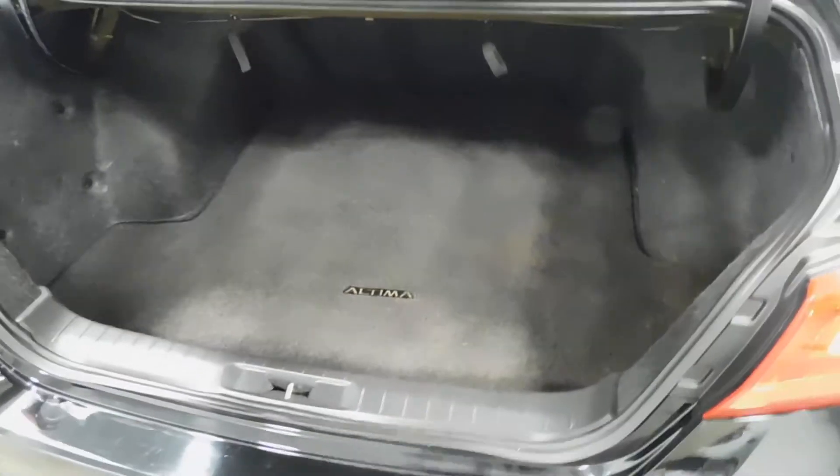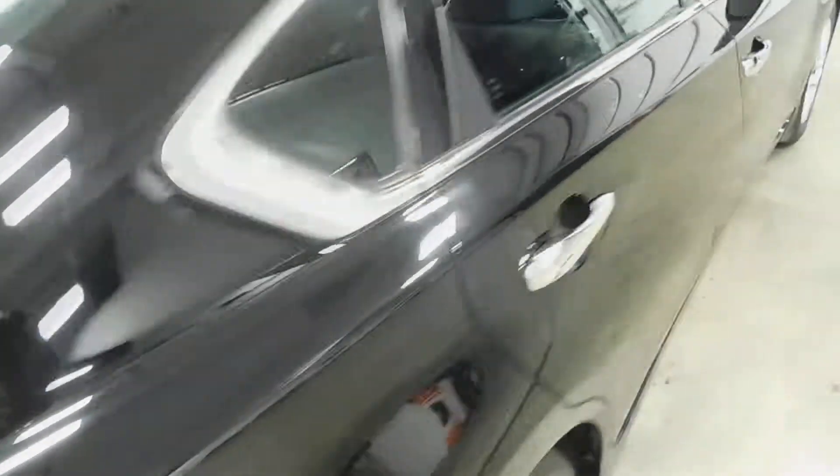There's a spare tire underneath that carpet along with all the jack equipment. There are the levers for the left side and right side seat fold. Overall, plenty of trunk space — plenty of room for groceries, golf bags, soccer bags, whatever you're into. We don't judge here at Midtown Auto Center.